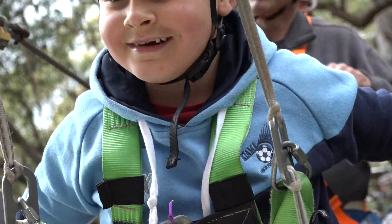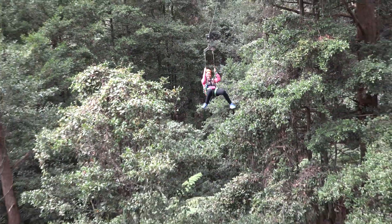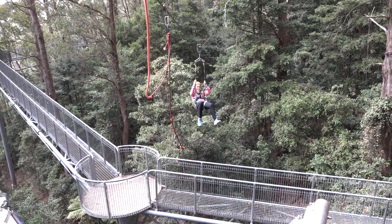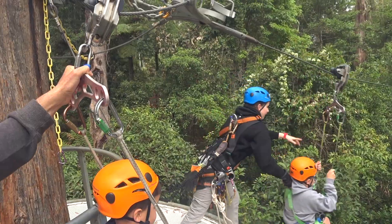My favourite part about going on the zipline would probably have to be when we went on the 106 metre zipline, because it was just so much fun. It's longer than a football field. Mum and Dad did good, but not as good as the kids.